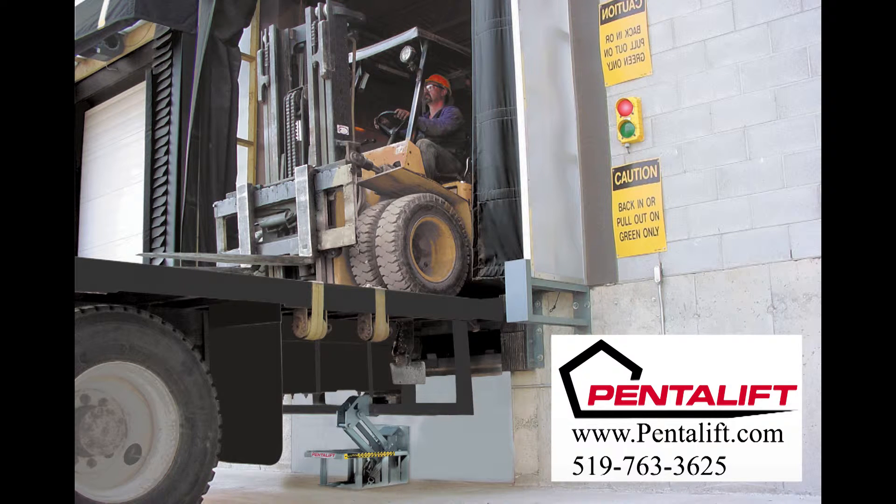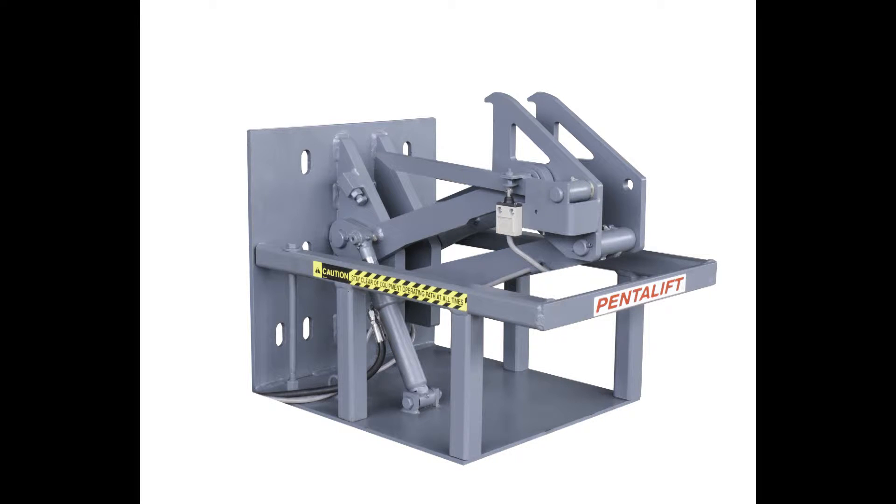Penlifft offers a wide range of vehicle restraint models to suit many different applications. Regardless of the design selected, a Penlifft vehicle restraint system will improve the safety at the loading dock area. Penlifft first introduced its HFR32 model hydraulic operated vehicle restraint approximately 15 years ago, and it has been a time-proven addition to increase safety at the loading dock area in many different applications.